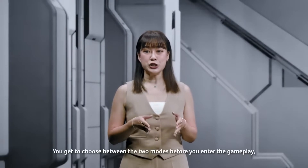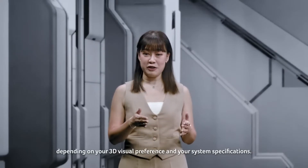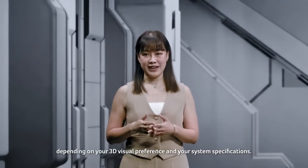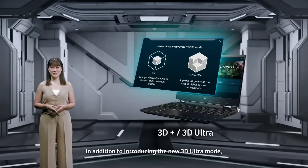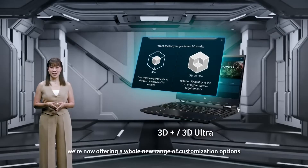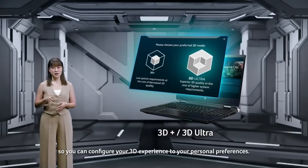You get to choose between the two modes before you enter the gameplay, depending on your 3D visual preference and your system specifications. In addition to introducing a new 3D Ultra mode, we're now offering a whole new range of customization options, so you can configure your 3D experience to your personal preferences.